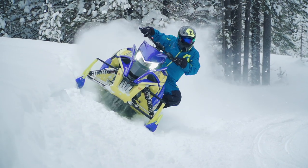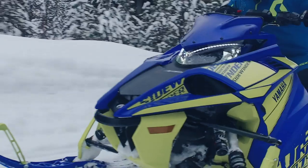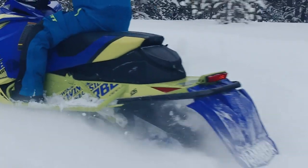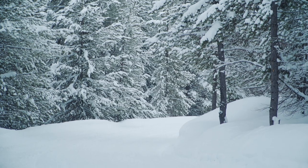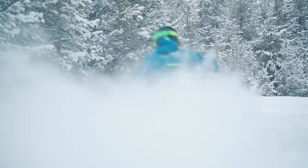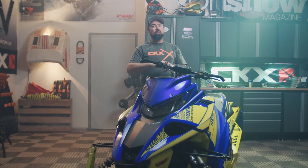The 2019 Yamaha Sidewinder LTX LE is high-end and not for everyone. I know haters are going to hate, but if you're the type of rider who wants the reliability of Yamaha's engines, along with the power of turbocharging, plus a chassis that holds everything together with style and performance, this could be your machine. And did I mention the new graphics? Because they're new, and certainly bold.